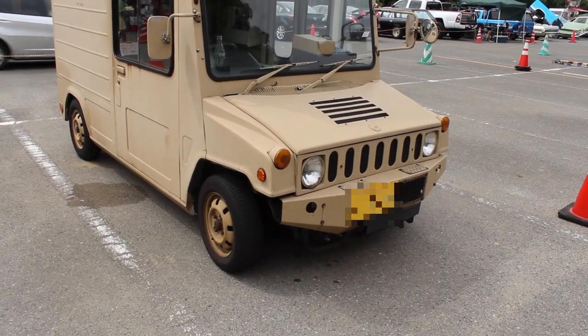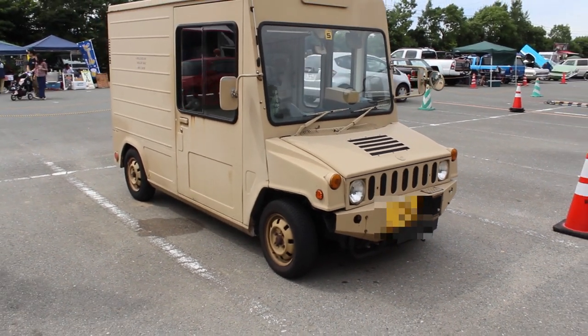If you have something witty you want to say about this car, let me know in the comments below.